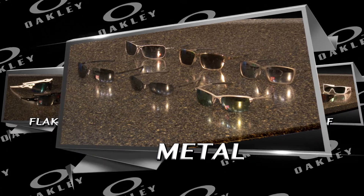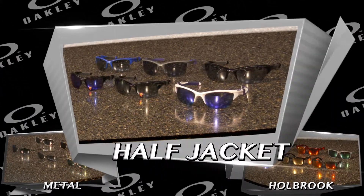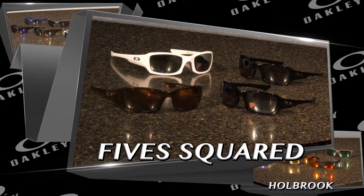Oil rigs, gas cans, flak jackets, batwolves, metal series, full brooks, half jackets, straight jackets, five squared, racing jacket, radars.